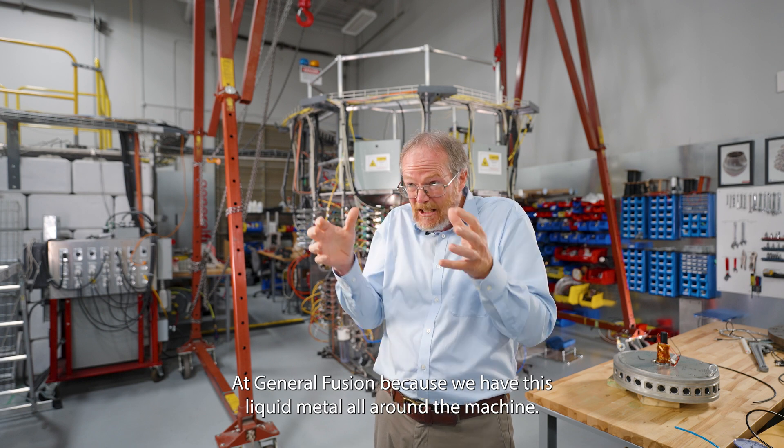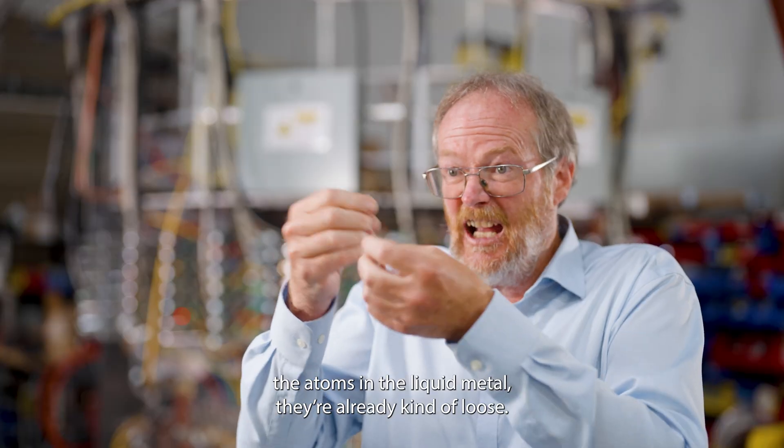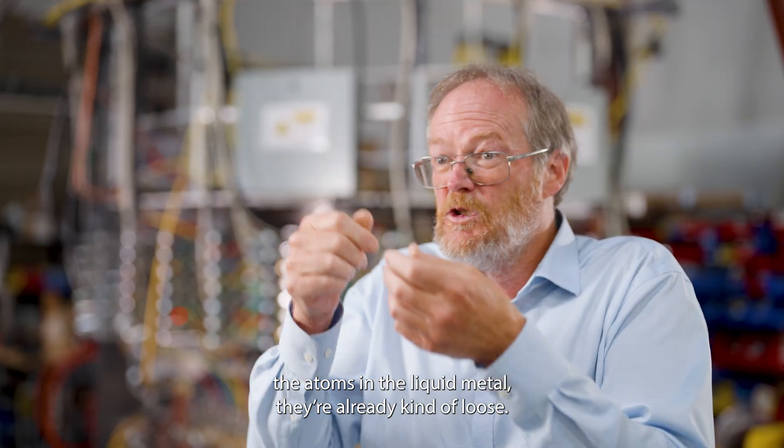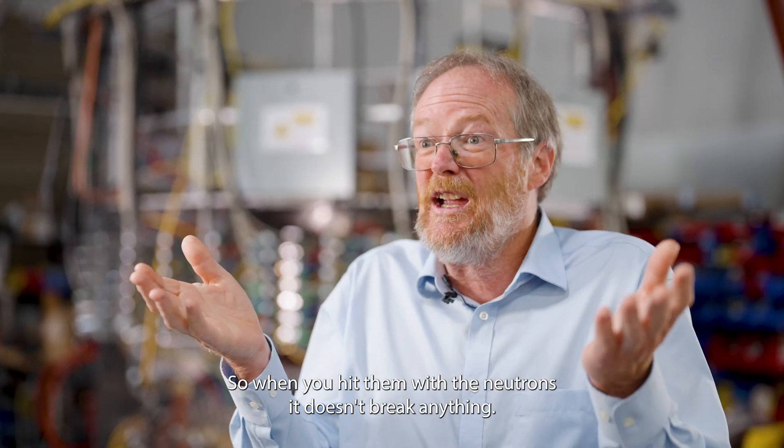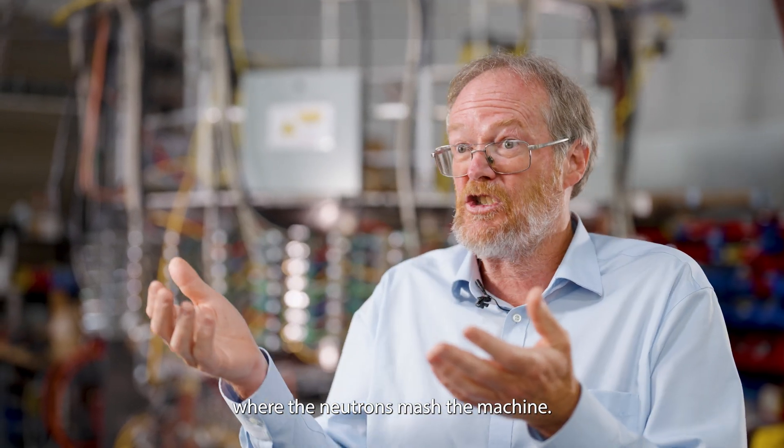At General Fusion, because we have this liquid metal all around the machine, the neutron hits the liquid metal. The atoms in the liquid metal are already kind of loose, so when you hit them with a neutron, it doesn't break anything. So we don't have what's called the first wall problem, where the neutron damages the machine.